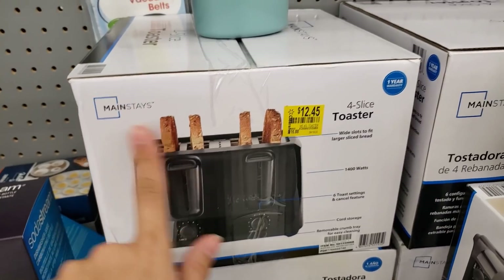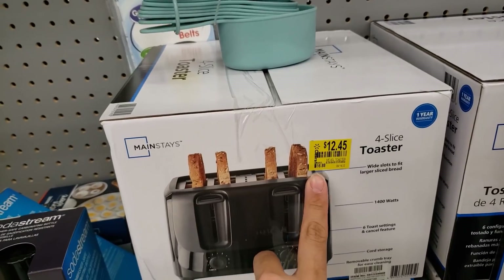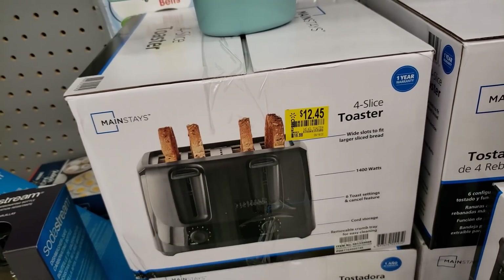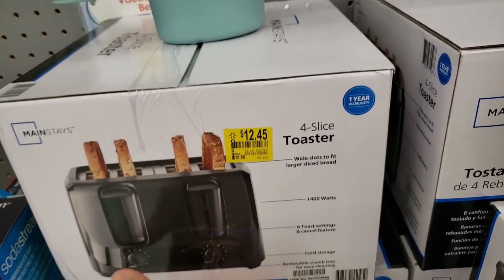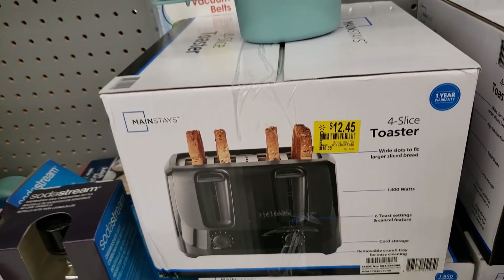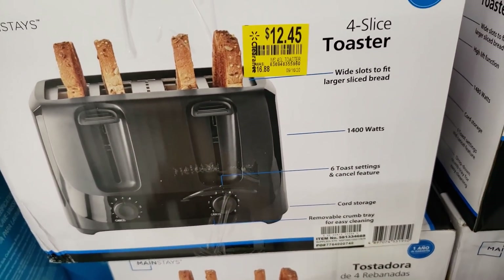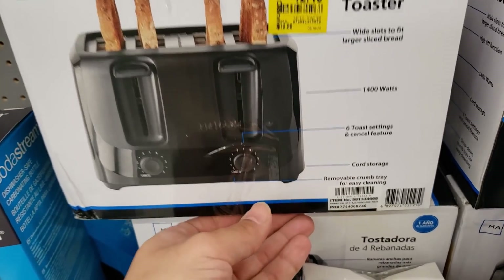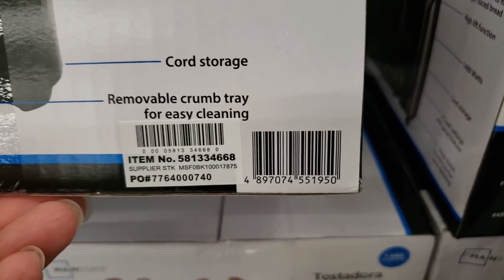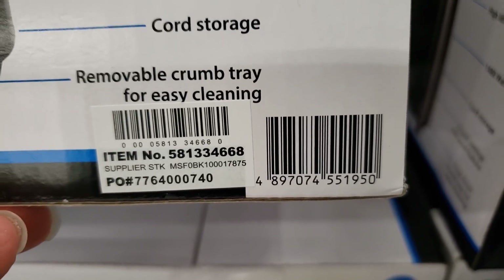They have this Mainstays four-slice toaster — about five of them here. These were sixteen dollars and 88 cents, the tag says twelve dollars and 45 cents, but when I scanned it, it came up ten dollars and 15 cents. It has wide slots for larger bread, 1400 watts, six toast settings, cancel feature, cord storage, and a removable crumb tray. For 10 bucks, that's a really good deal. Here is the UPC.